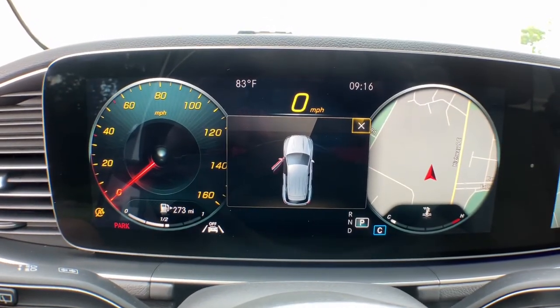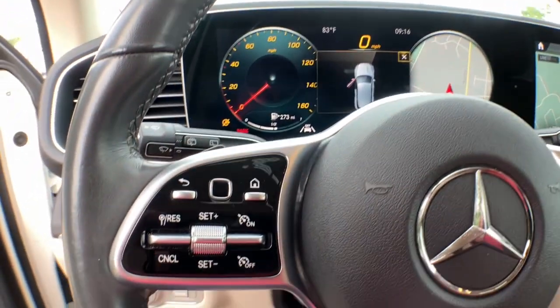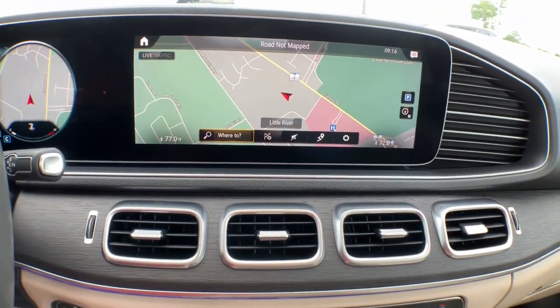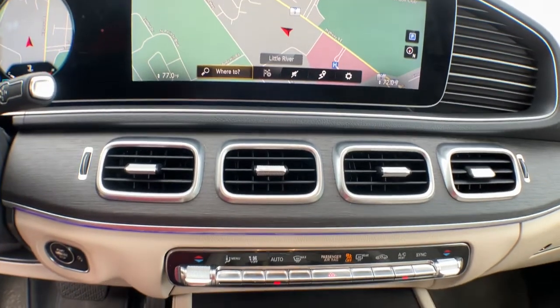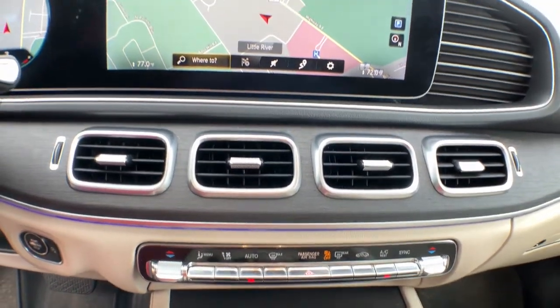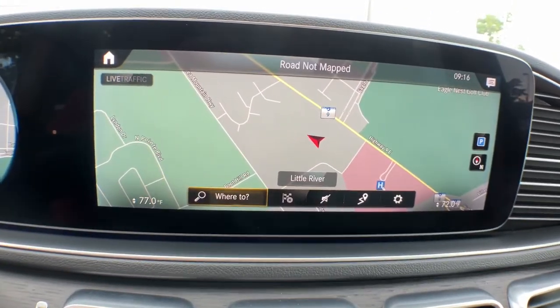These are just some of the great options this vehicle comes with: navigation system, sunroof/moonroof, keyless entry, power liftgate, fog lamps, power passenger seat, electronic stability control, aluminum wheels, dual-zone AC, and heated front seats.